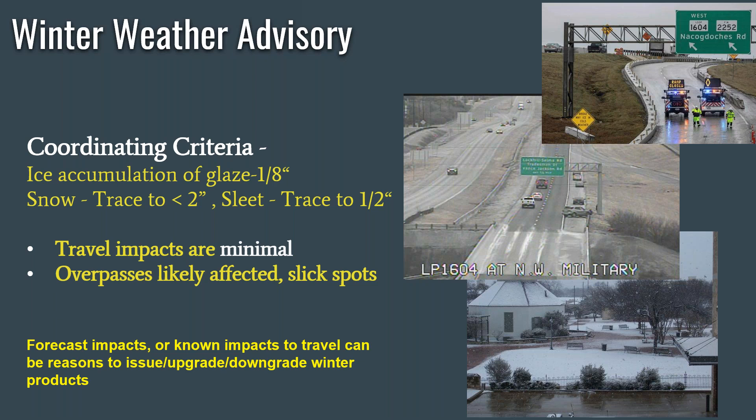Even if we have these amounts of ice accumulation, which tend to be just a little bit, if it is bad timing — such as rush hour on a Friday in an urban setting — or if we have reports of multiple travel accidents with vehicles because of ice on roadways, we may actually upgrade our winter weather advisory to a winter storm warning, strictly on impacts.